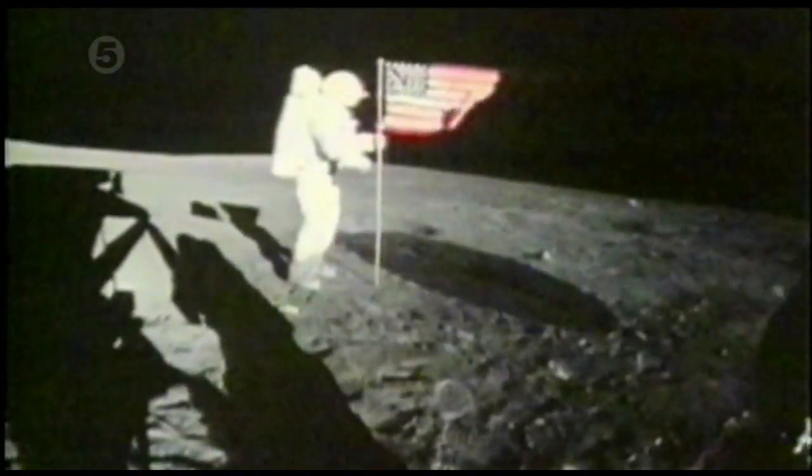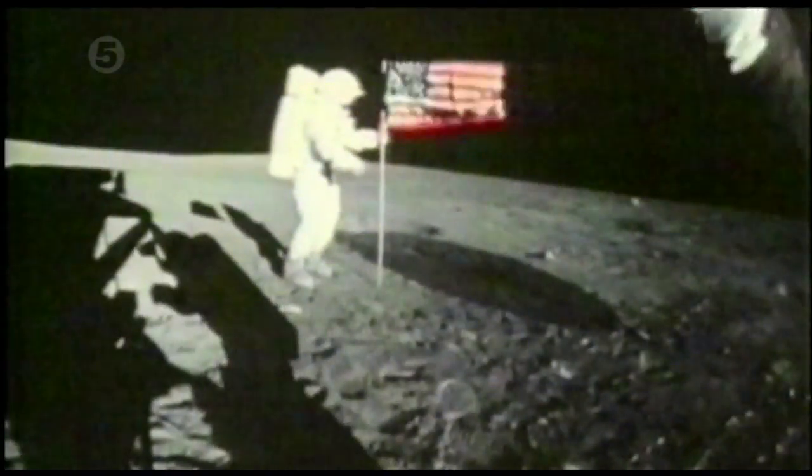Could these questionable images simply be the result of the astronauts struggling to plant the flag in the lunar surface? Or is there more going on than meets the eye?